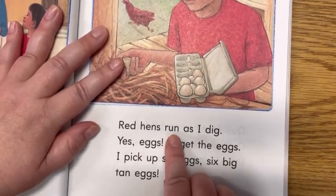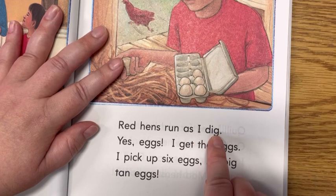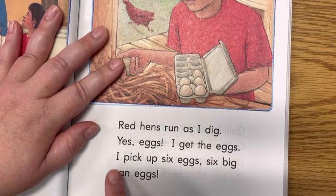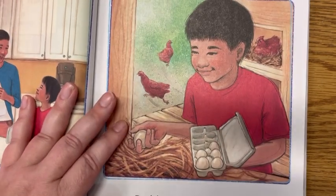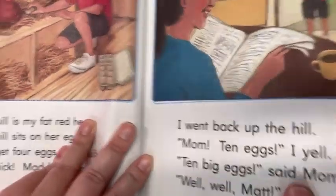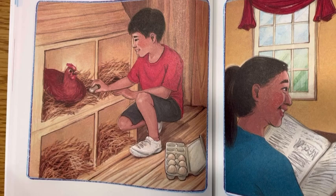Red hens run as I dig. Yes, eggs. I get the eggs. I pick up six eggs. Six big tan eggs. See, he's excited to be helping his mom.